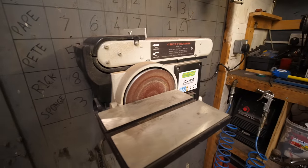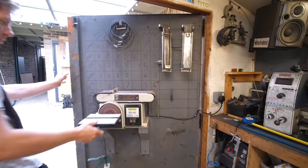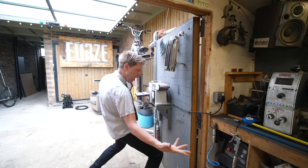We've also got the bench grinder — the world's best pencil sharpener. I've mounted it on the door so it doesn't take up workshop space, and you can open the door and bench grind outside.